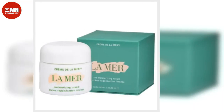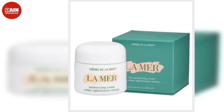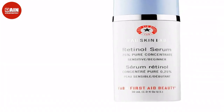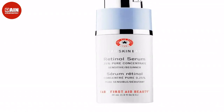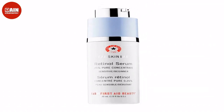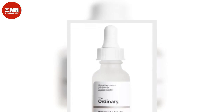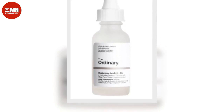Rihanna's Fenty Skin HydroVisor Invisible Moisturizer SPF 30 is a favorite among fans, influencers and beauty editors. This moisturizer-sunscreen combo hydrates, protects and brightens the skin. The lightweight formula absorbs fast and doesn't leave a white cast. $38.27.